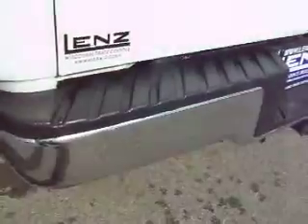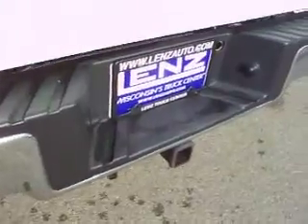Drop-in bed liner. You can see the rear tailgate — it's very clean and has lift assist. Full towing package, which includes a receiver hitch, wiring, and transmission cooler.